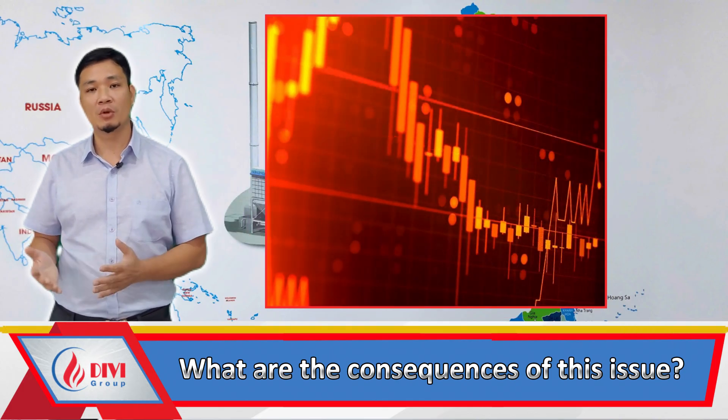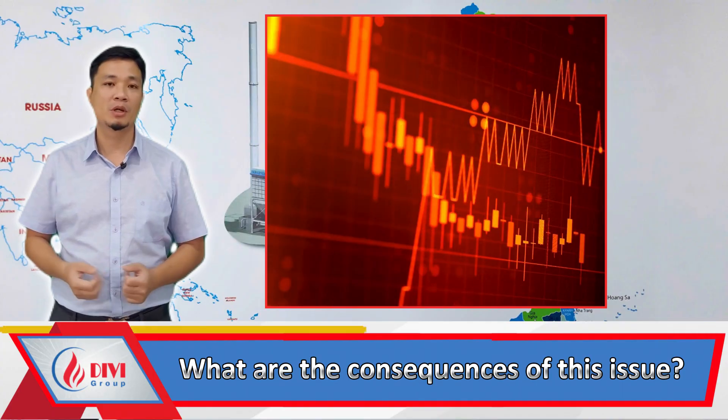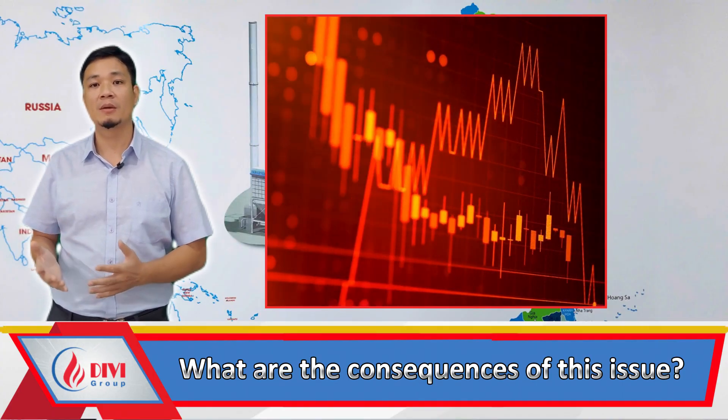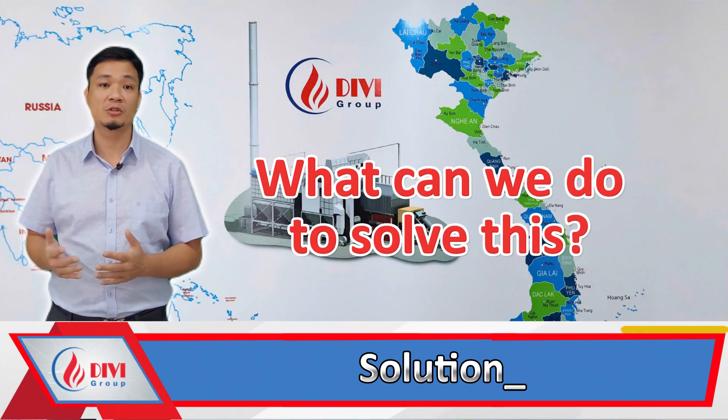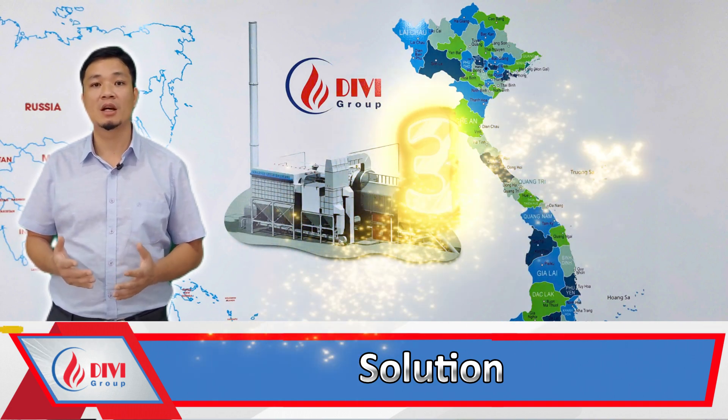This amounts to an additional cost of 92.5 million VND per month, or 1.1 billion VND per year. If this is not addressed promptly, the consumption will continue to increase, leading to billions of VND in losses annually. To address this issue, you need to implement the following three steps simultaneously.